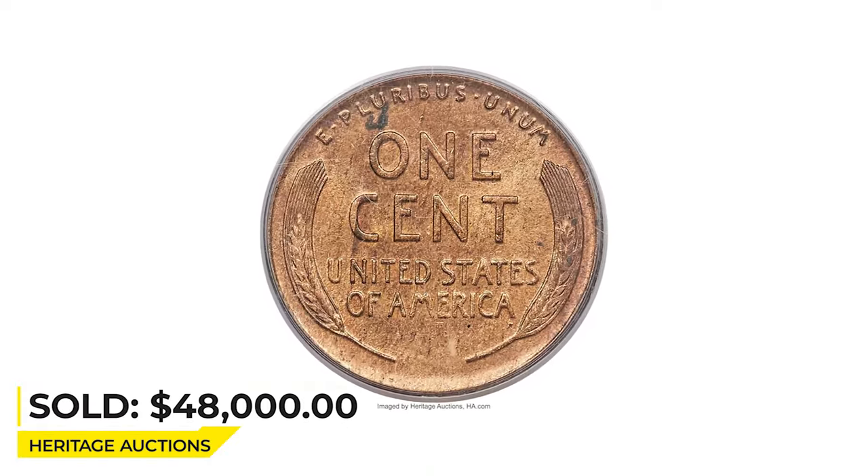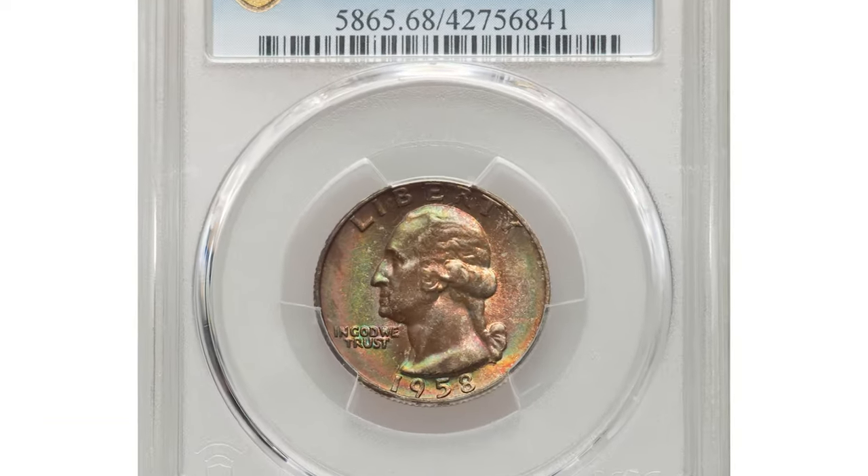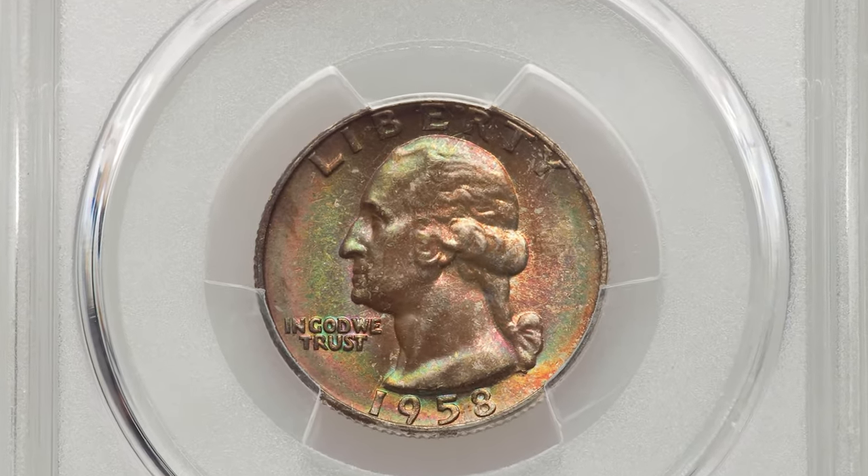Here is a 1958 Washington Quarter in Mint State 68.